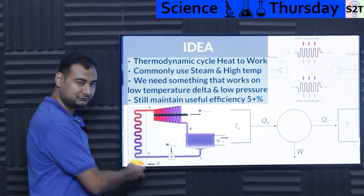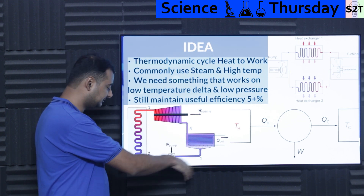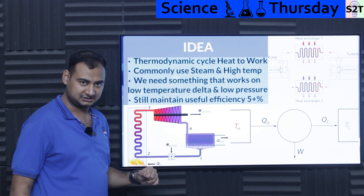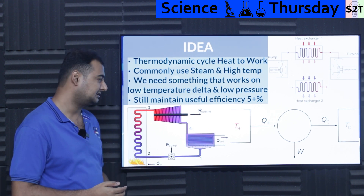This is a known system we have been using — it's awesome. We have a coal furnace, it drives the turbine, we condense the working fluid, and the cycle repeats. The hot end, cold end, and useful work output — everything is fine. But it does need a very high temperature delta.